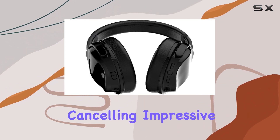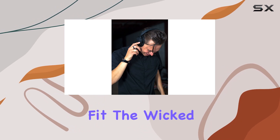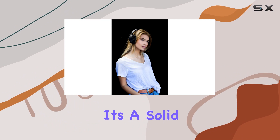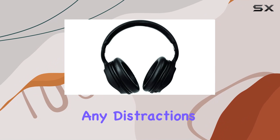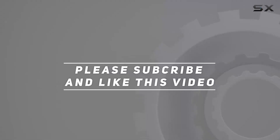In conclusion, if you're in the market for a pair of wireless Bluetooth headphones with top-notch active noise cancelling, impressive battery life, enhanced bass, and a comfy fit, the Wicked Audio HGM 1000 is definitely worth considering. It's a solid choice for music lovers who want to immerse themselves in their favorite tracks without any distractions. Check out the video description for an updated price, and thank you for watching.